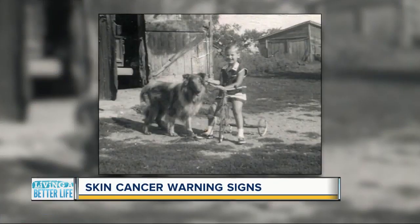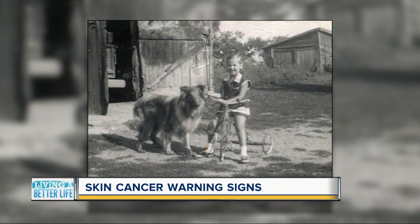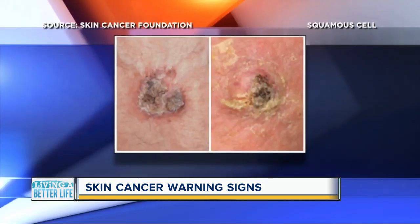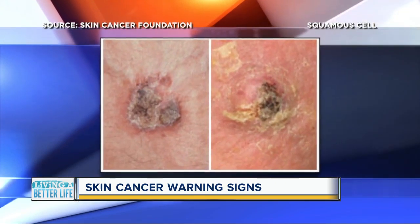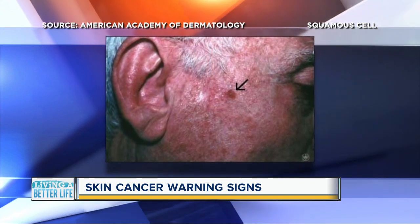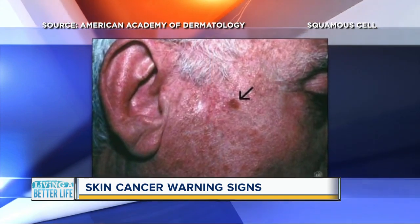Loretta grew up playing outside before the use of sunscreen became common, so the damage was likely done decades ago. That's why she also keeps an eye out for squamous cell, the second most common type of skin cancer. It usually looks like a scaly patch, a red crusted area on the skin, or a firm red nodule.